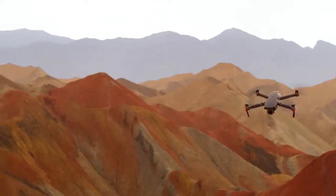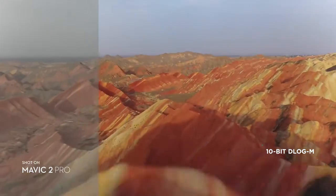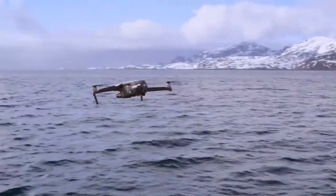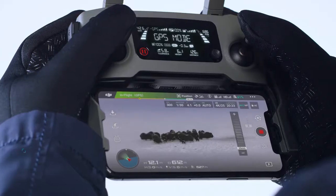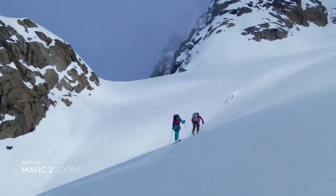Mavic 2 Pro supports a 10-bit D-Log M color profile that yields higher dynamic range for more flexibility in the grading room. Mavic 2 Zoom is all about dynamic perspective. With a 2x optical zoom lens, it offers greater safety, efficiency, and more creative opportunities.